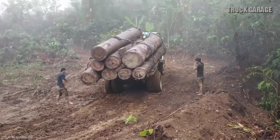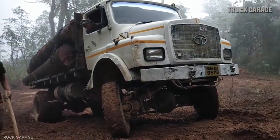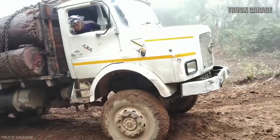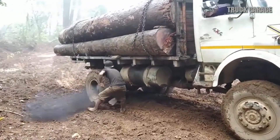The driver carefully steers the truck, shifting gears to maintain momentum. Despite the 4x4 system and the truck's large load capacity, the rear wheels struggle to grip the muddy surface. The weight of the logs adds pressure, making the climb even more difficult.